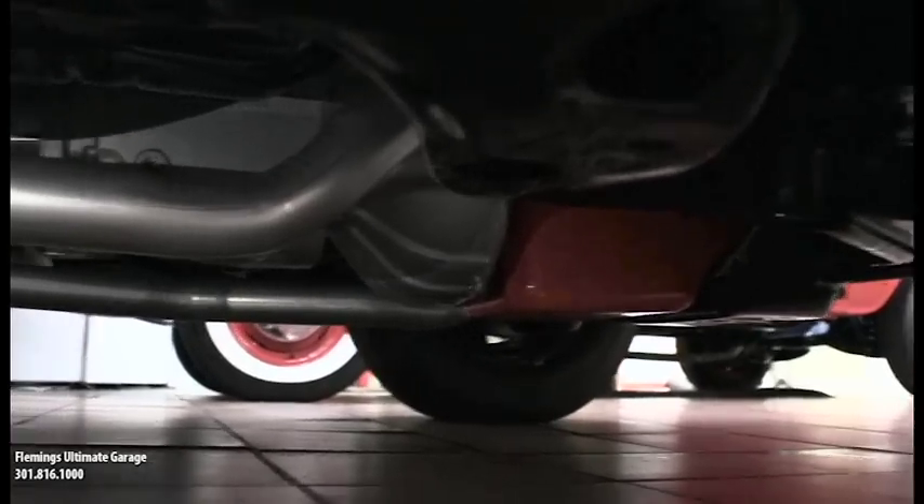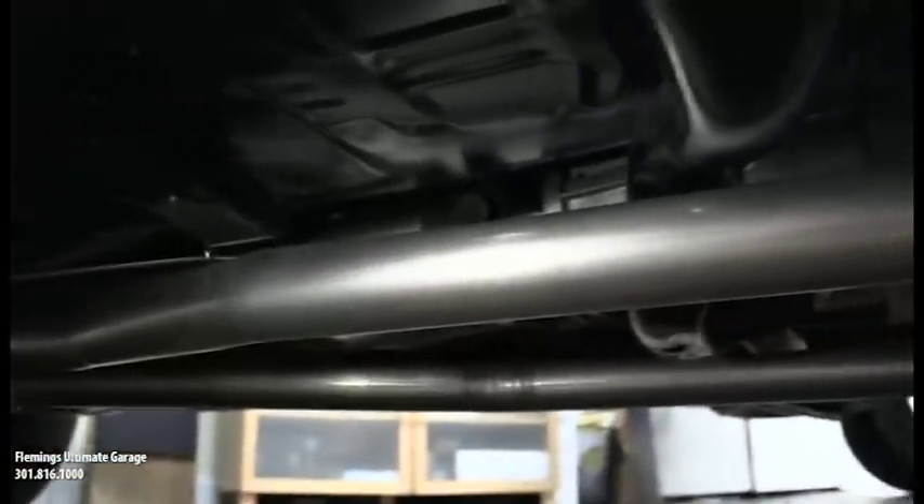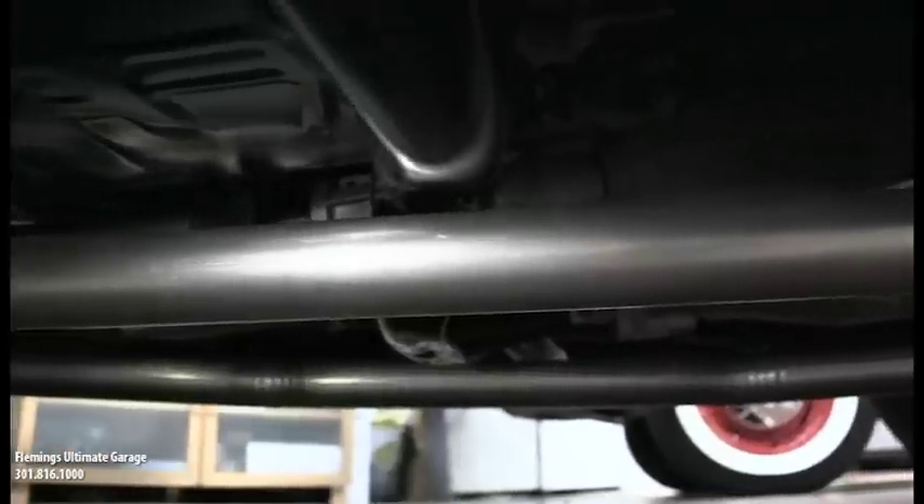I just wanted to take a quick peek underneath this car — this is how spectacular it is. We have pictures of it, but I'm laying on the ground looking at it going, I'm dirtier than the underneath of this car. This right here is an expensive Gardner exhaust. They're known for bending the exhaust exactly like the factory, and they're three times the price of a regular exhaust. But if you want a car that can win a show, this is what you do.